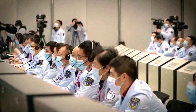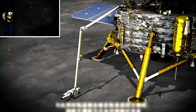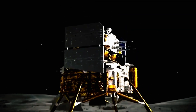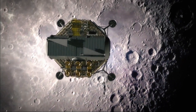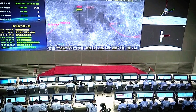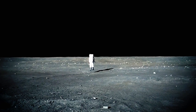Future lunar exploration and scientific research will be greatly impacted by the Chang'e 6 mission's discovery of negative ions and effective usage of AI. The knowledge obtained by observing negative ions on the lunar surface can improve our comprehension of the lunar environment and guide the planning of upcoming missions. The return samples from Chang'e 6 are anticipated to significantly advance our knowledge of lunar science by offering crucial insights into the composition and history of the Moon.